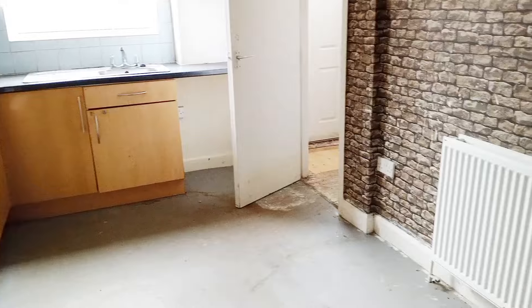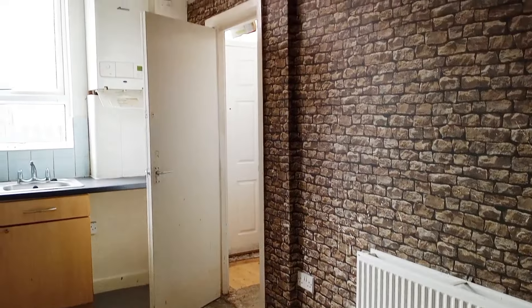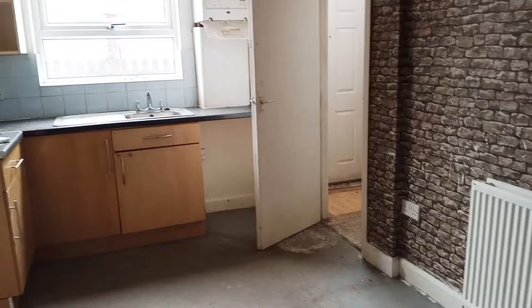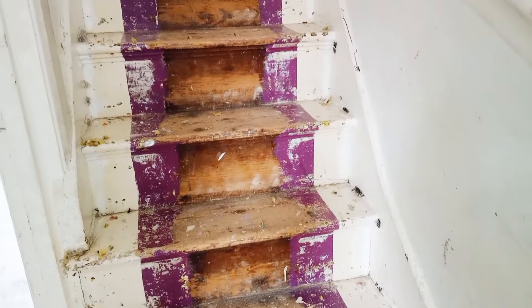The kitchen is looking all right. It's a good size because you can fit at least a table with four chairs. It's a good size kitchen.